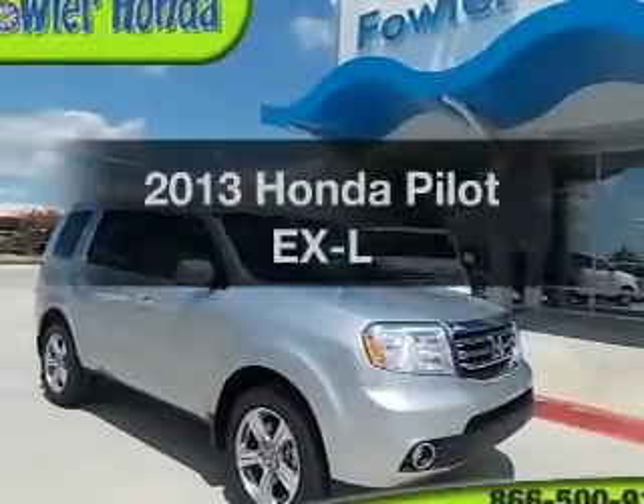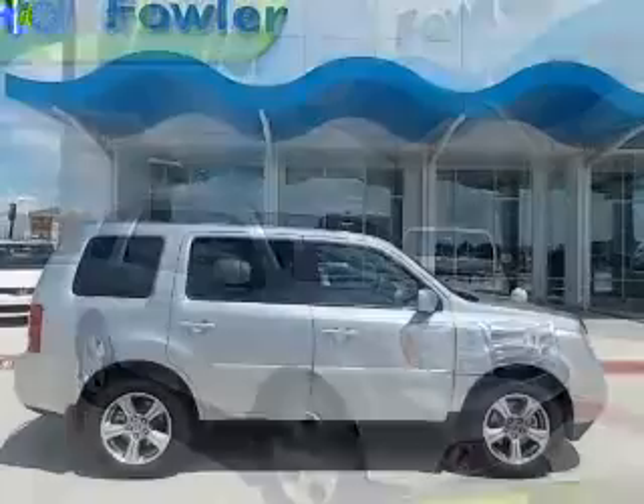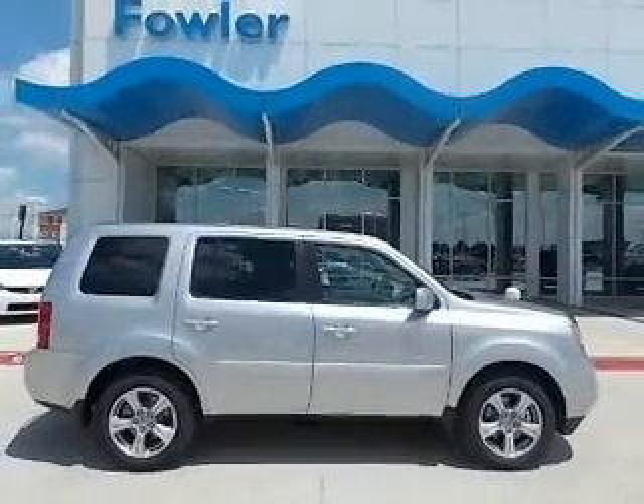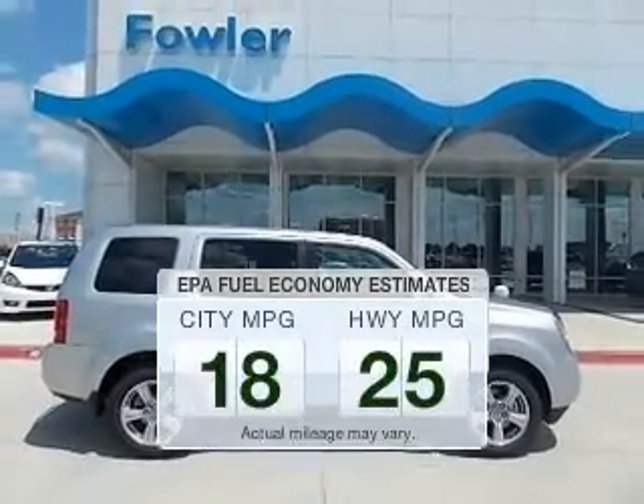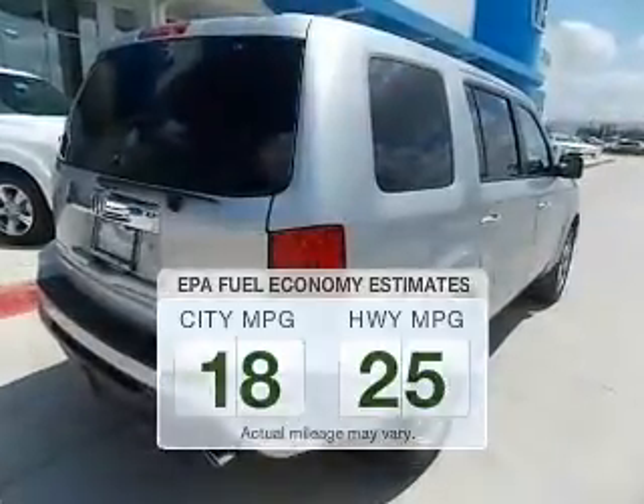Imagine yourself in this 2013 Honda Pilot. Travel the roads in style and comfort in this great vehicle. Low emissions and the good fuel economy offered in this vehicle are important to you and to the environment.